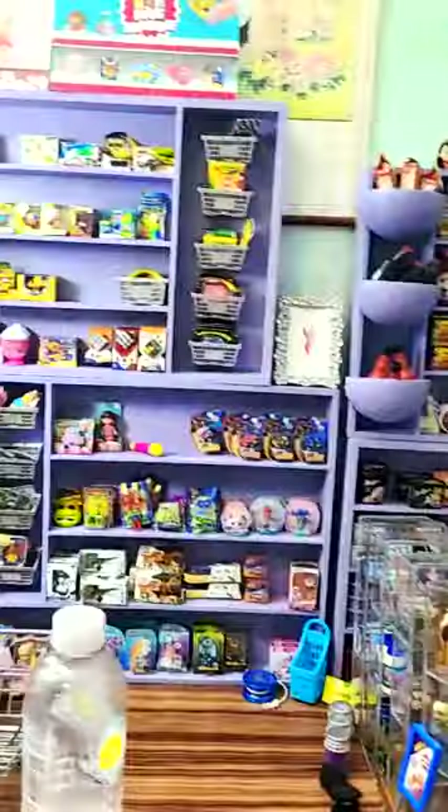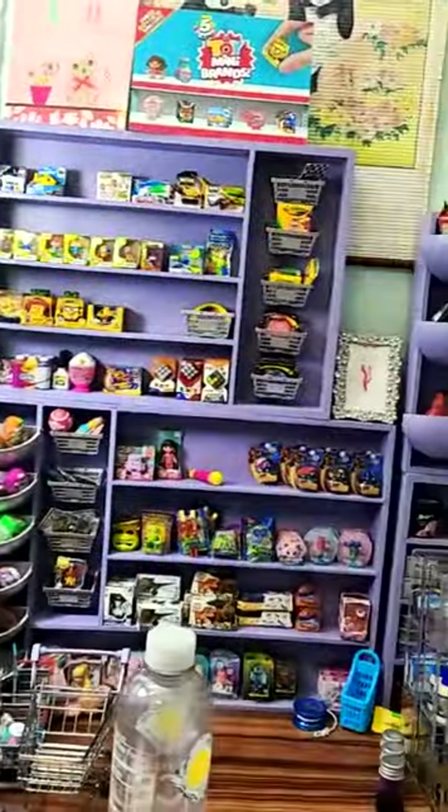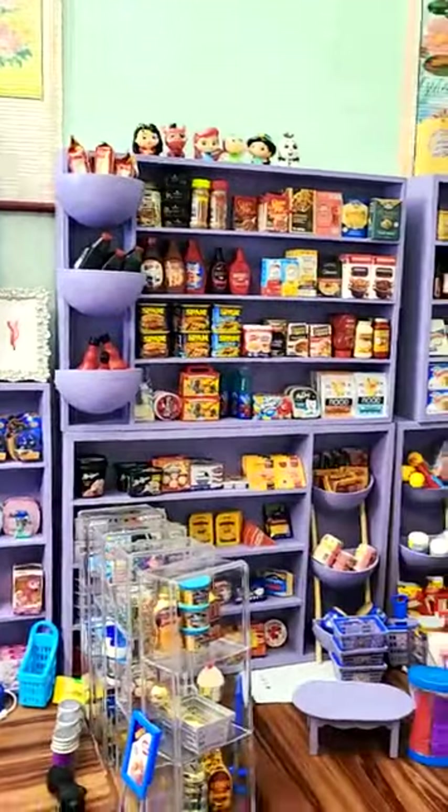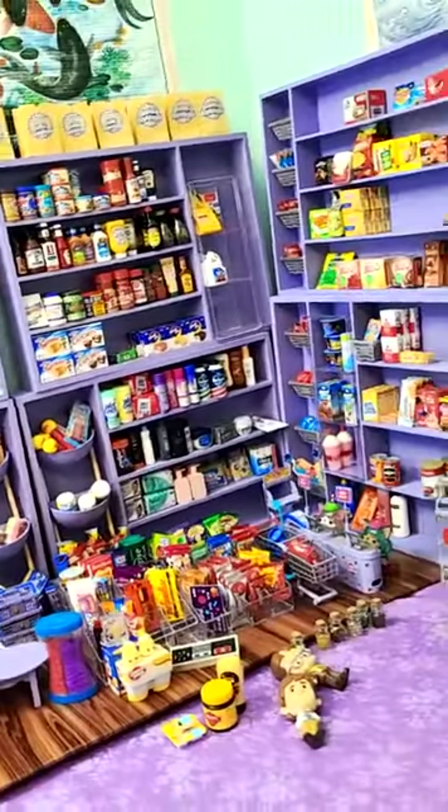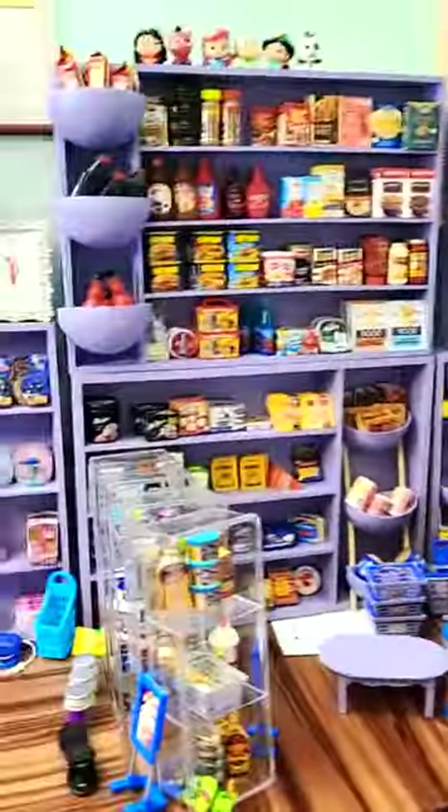No, they actually don't make Cup of Noodles — weirdly enough. Okay, so somebody was asking what I do with these — I have a store. You can buy these from Walmart, Target, and Amazon. Oh, and Five Below — I always forget about Five Below!